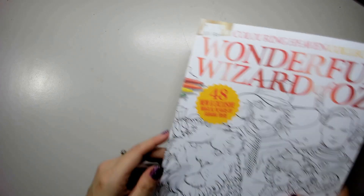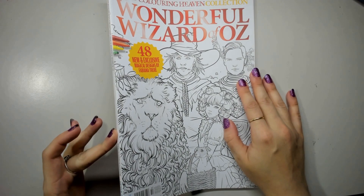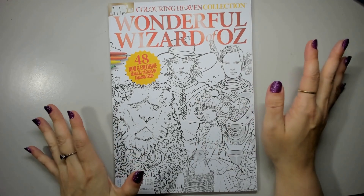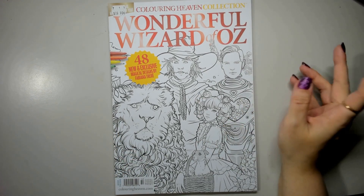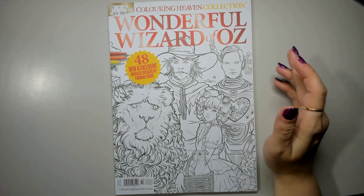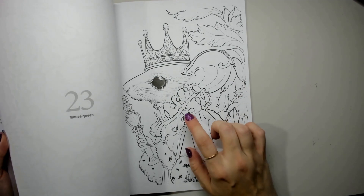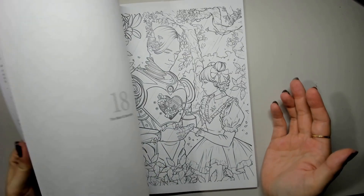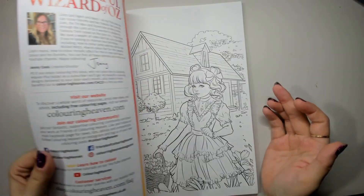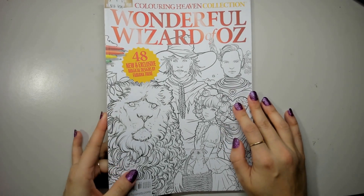We have the Wonderful Wizard of Oz — one of the later issues I picked up. This is a collection one. The collection ones have 48 pages, the specials have 40. Sometimes they have one artist, sometimes they're collaborations. This one is all Fabiana Tree. They have some really sweet images in here, and this one is definitely on the 'to color' list. I would love to try and get something colored in this one.